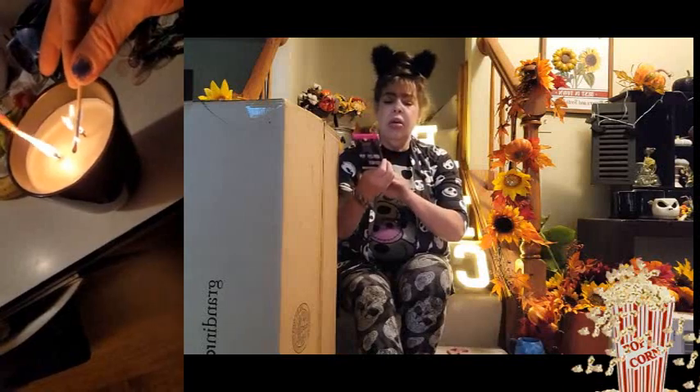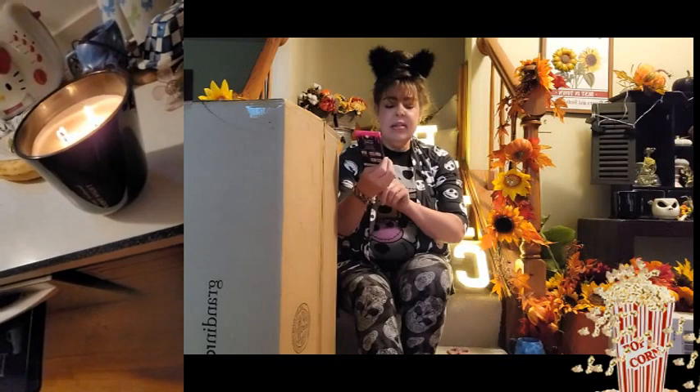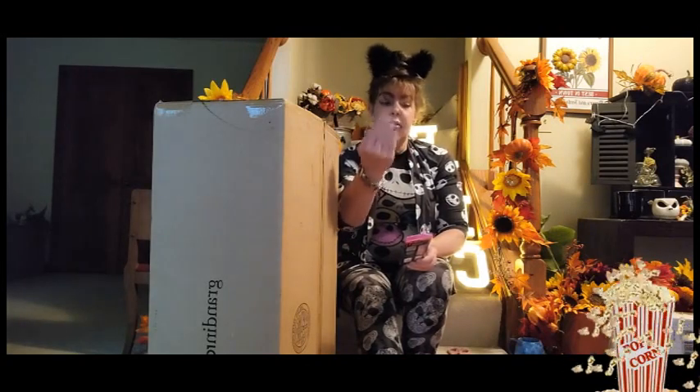I also want to give a shout out to Dashing Diva Gloss. These are the gel palette — it says it lasts up to 14 days, you get 32 of them, and I think it's around $9.99. I got it at Walmart. I've had these on for like three weeks and they are absolutely fabulous. I can't even believe they lasted this long.